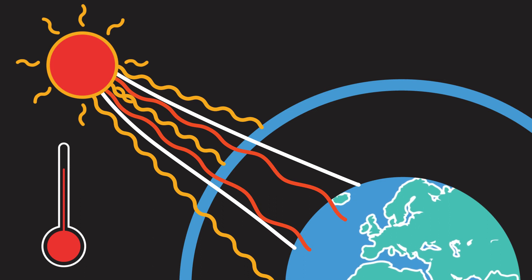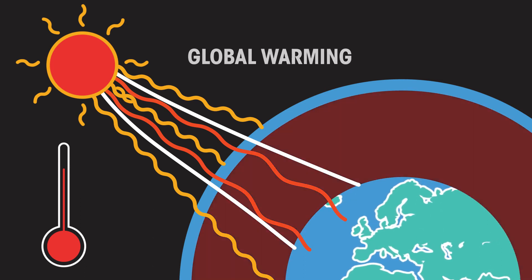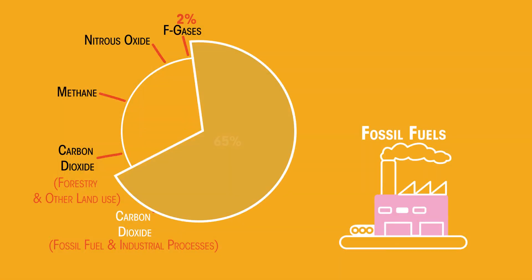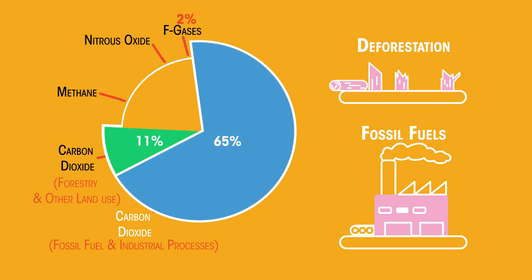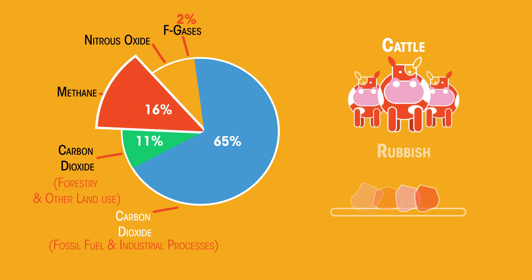That is, until us humans have started to run riot and cause a problem called global warming. By burning fossil fuels and deforestation, we've greatly increased the amount of carbon dioxide in our atmosphere. By farming more cattle and putting rubbish in dumps, we've increased the amount of methane in the atmosphere.